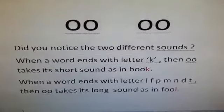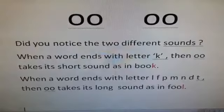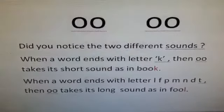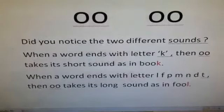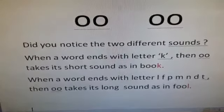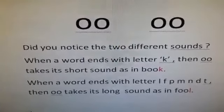Why? When a word ends with the letter K, then OO takes its short sound, as in book. And when a word ends with the letters L, F, P, M, N, D, or T, then OO takes its long sound, as in fool.